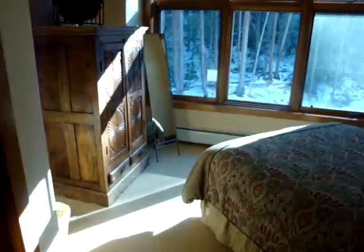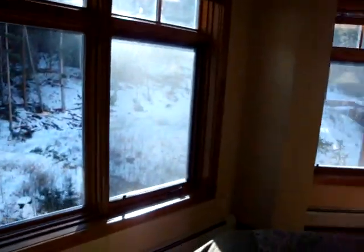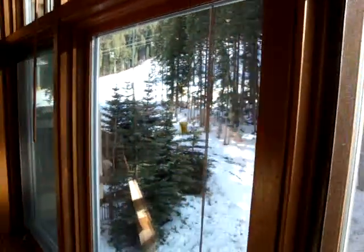The secondary bedroom has four large floor-to-ceiling windows, and there are even some views of the ski slopes.